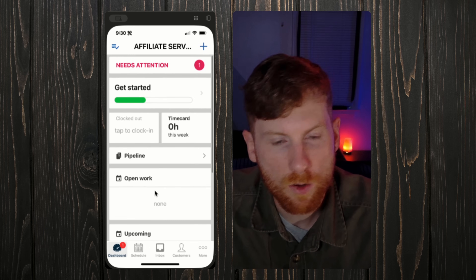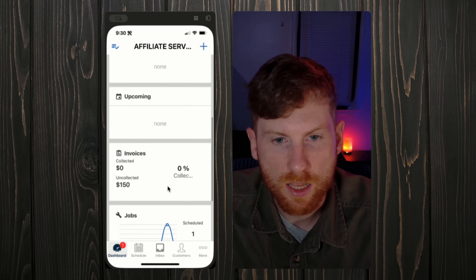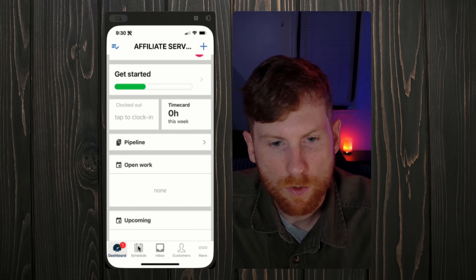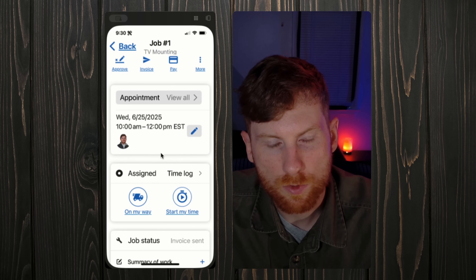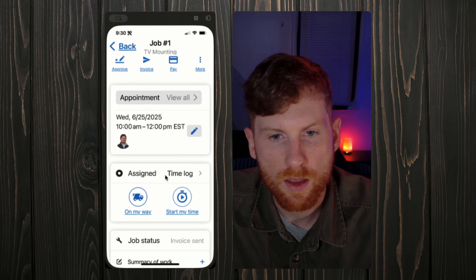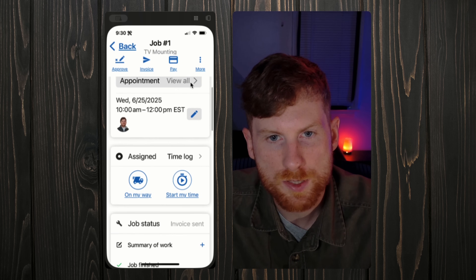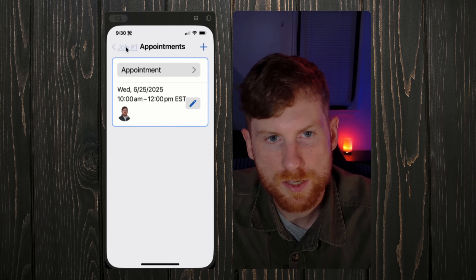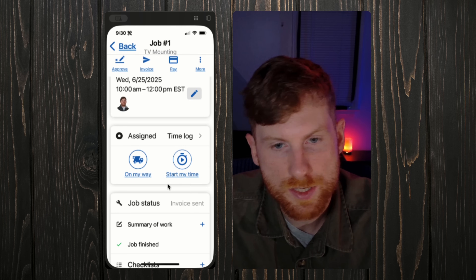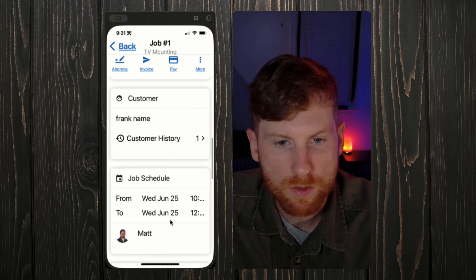Quickly walking through the app — this is the main dashboard where you can see all your outstanding invoices, any estimates you have, upcoming work, and your schedule. This is what the job screen looks like. You have all your appointments here, you can manage and add appointments, send on-the-way texts to clients — which is super helpful — streamline your processes, track your time, manage your line items, and attach estimates to the job.